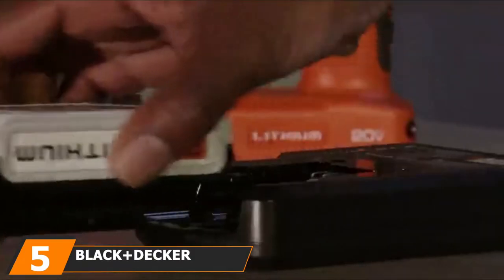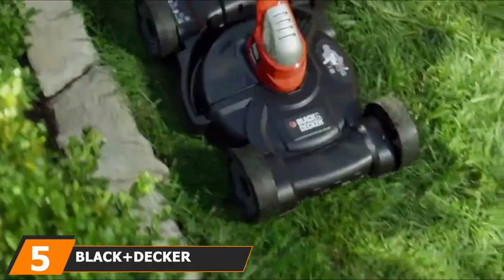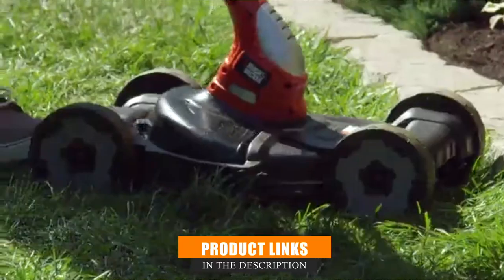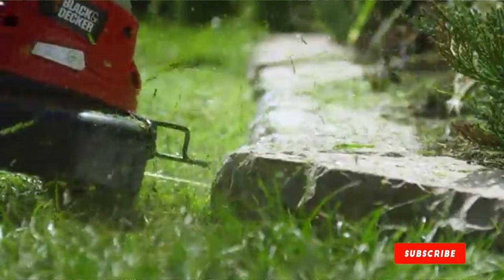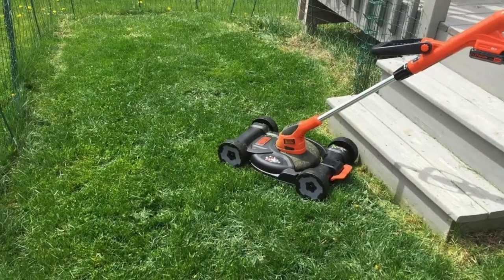The number 5 position is held by the Black+Decker MTC 223 3-in-1 Trimmer/Edger and Mower. Some products were designed with specific thoughts or purposes in mind. This versatile all-in-one trimmer, mower, and edger uses versatility and practicality from its sleek and efficient design.